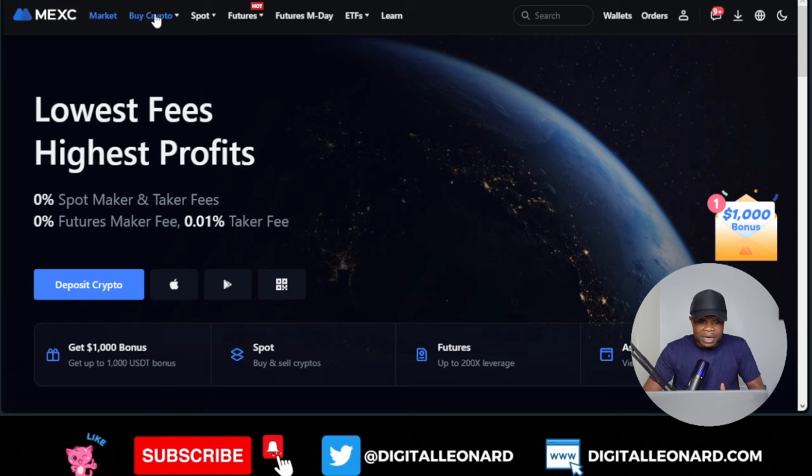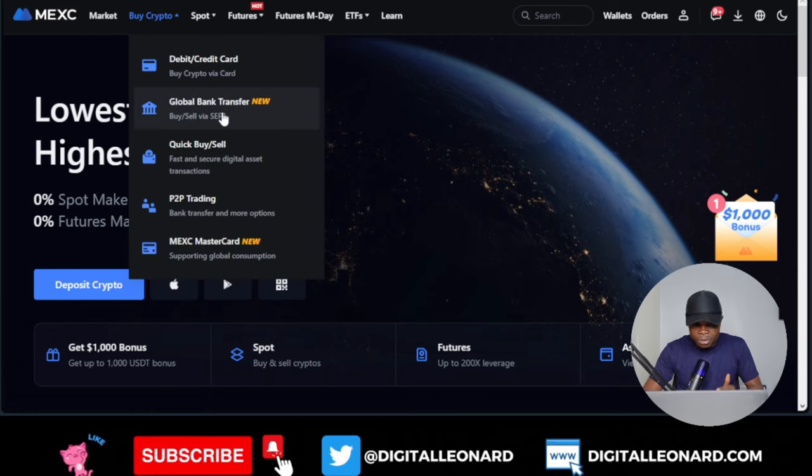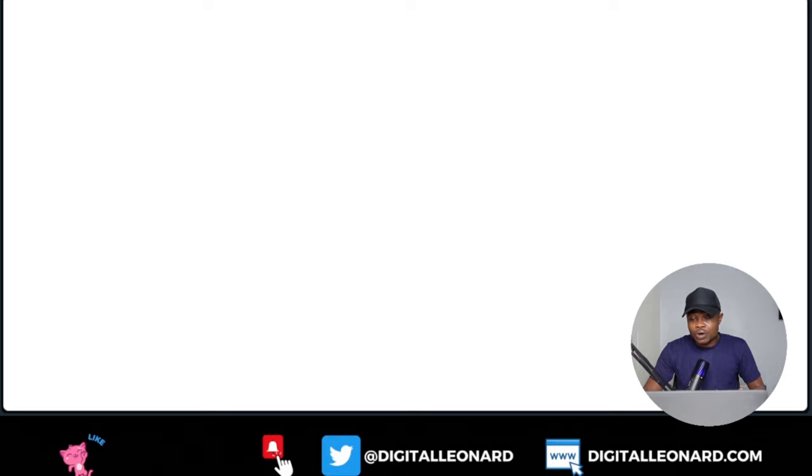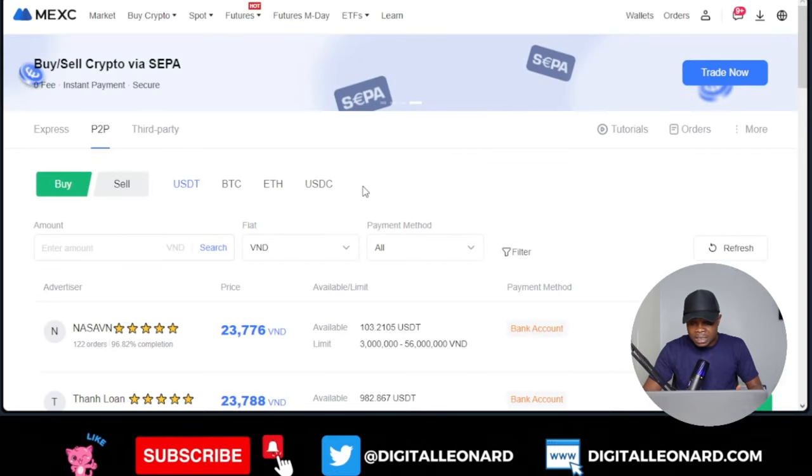If I go to the buy crypto option, you have the option for P2P, you have the option to buy with your debit and credit card, you have the global bank transfer option, and you can do quick buy and sell as well as P2P trading.